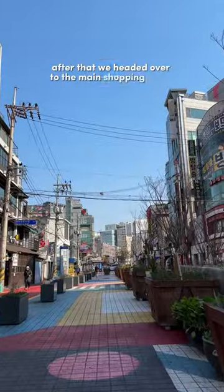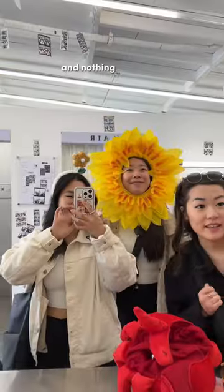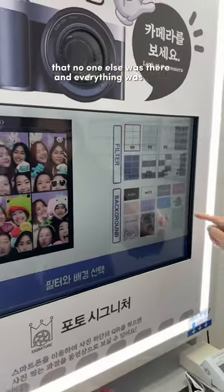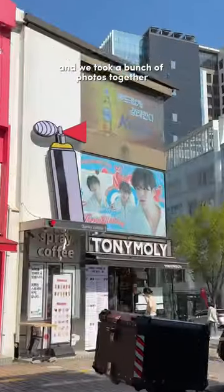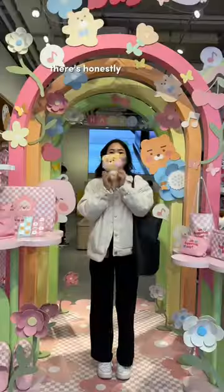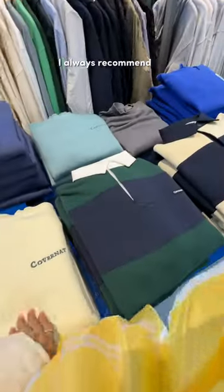After that we headed over to the main shopping street, except we were way too early and nothing was open except these photo booths. But we took advantage of the fact that no one else was there and everything was clean, and we took a bunch of photos together. It came to around four to five dollars each and they come with two prints. There's honestly so much to do and see here — I always recommend at least one full day in Hongdae.